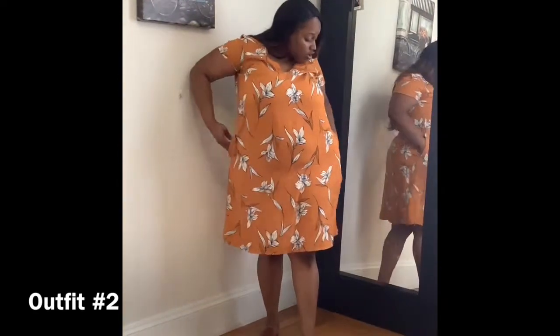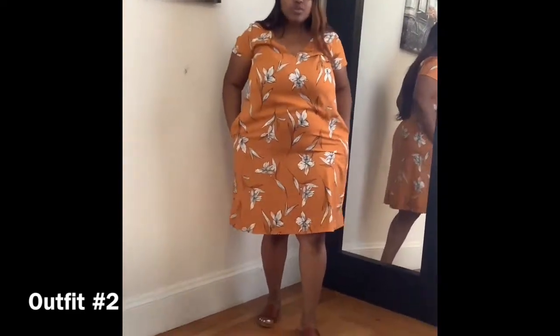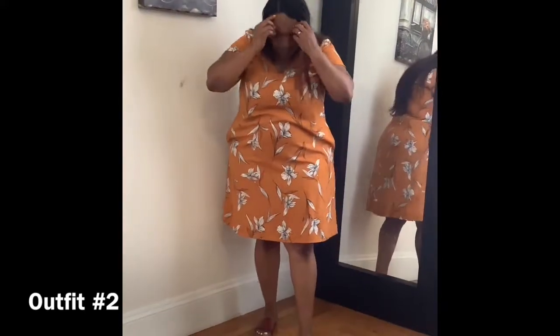I love love love this dress and these flats — I wear them a lot. This dress also has pockets, so you can store your phone, cash, or whatever you want in there.